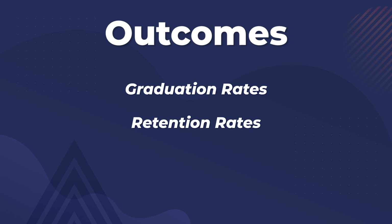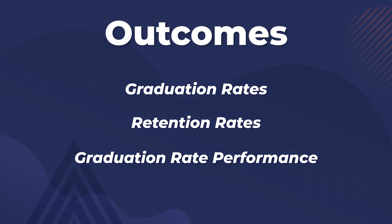Outcomes also include social mobility — specifically the percentage of students enrolled via Pell grants, and the graduation rates and graduation rate performance for those Pell grant recipients.